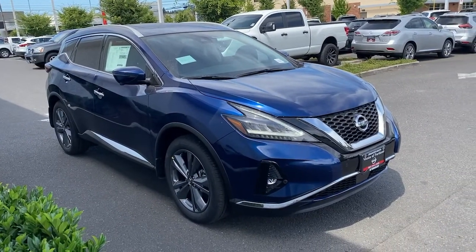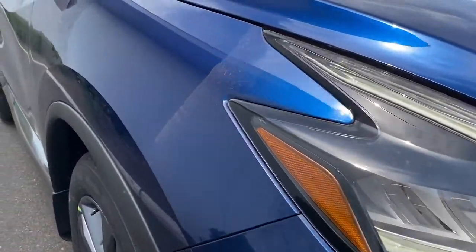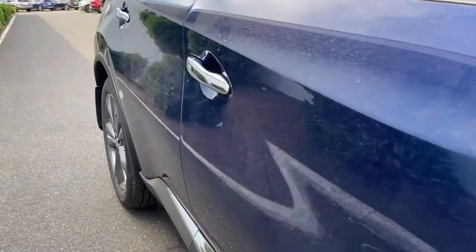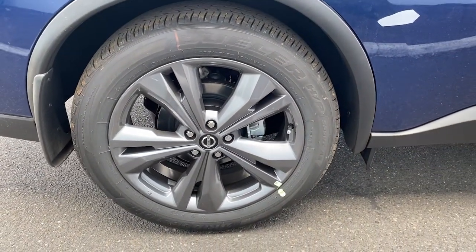The following are some of this vehicle's highlighted options: backup camera, lane-keeping assist, AM-FM stereo, driver airbag. Don't miss out on the upscale features this stylish Murano has to offer.